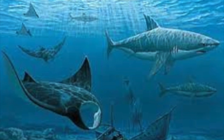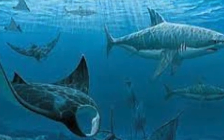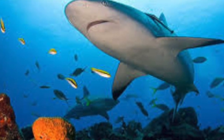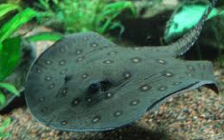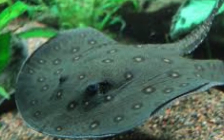Chondrichthyes is the class for fish that are made up of cartilage, such as sharks and rays. How does this organism carry out gas exchange? The gills of this animal transfer the oxygen from the water into the blood, and the carbon dioxide is later removed from the bloodstream when the waste gas in the blood is very high.